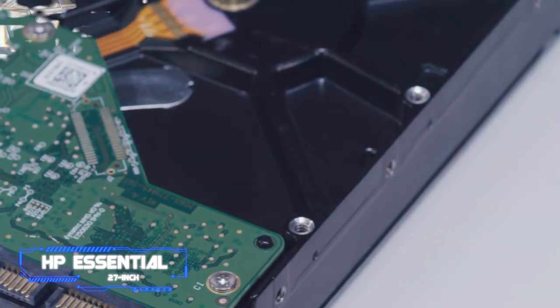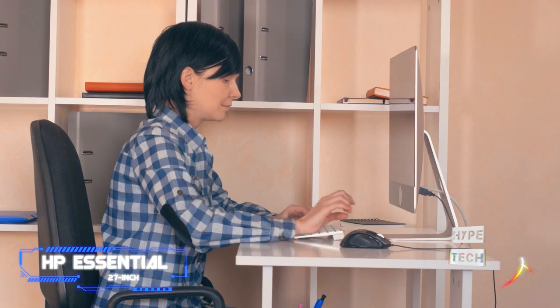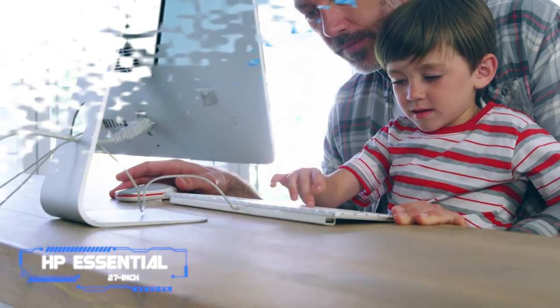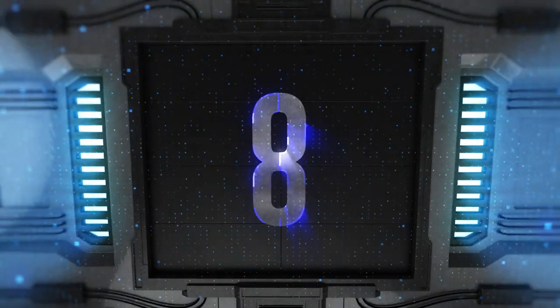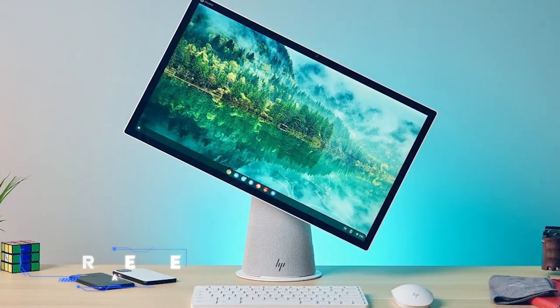With two terabytes of HDD space, a 1920x1080 touchscreen, and a 1080p front-facing camera integrated into the bezel for all those Zoom meetings that could have been an email, the system performs admirably in comparison to the other AIOs on this list.